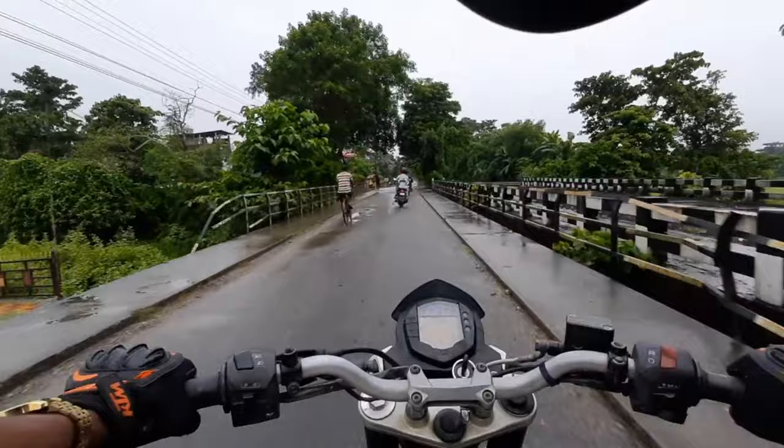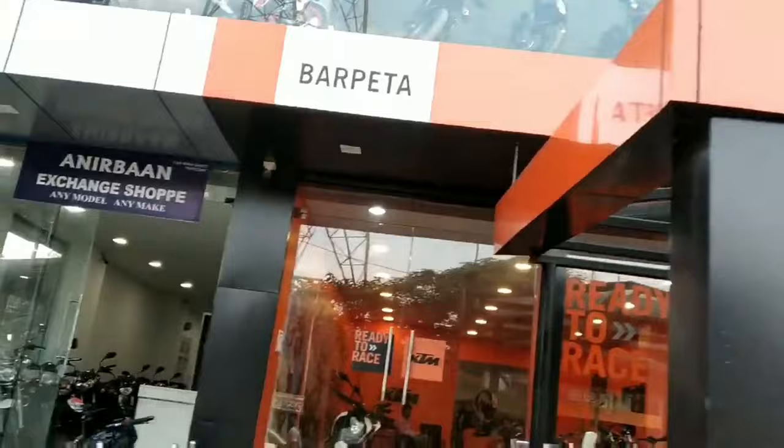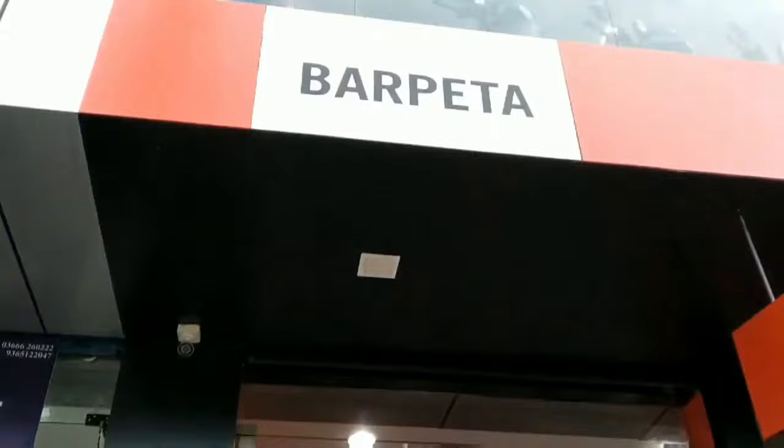This is the KTM shop. Finally, the KTM shop. This is the KTM shop.